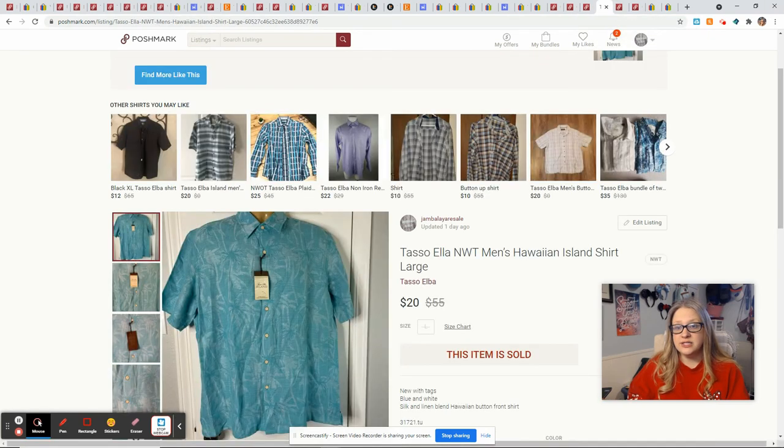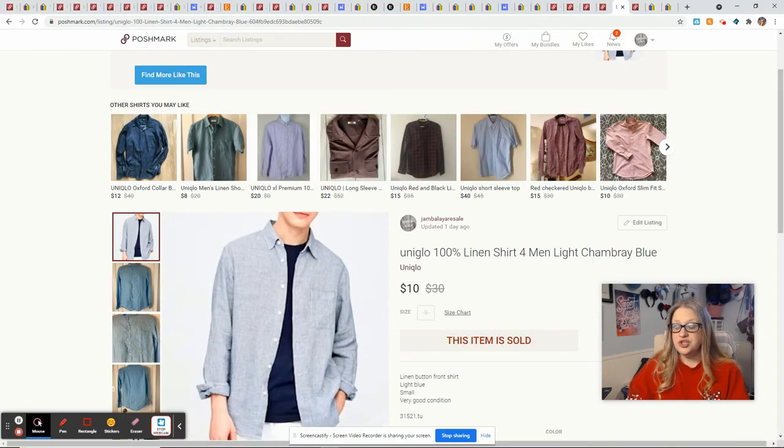This Tasso Elba Island shirt came in the ThredUp Men's Rescue Box — it was new with tags. Not necessarily a brand I would just pick up out in the wild, but since it was new with tags it ended up being a good sell. It sold for $20 and that gave me a profit of $15. This Unique Glow shirt also came from the ThredUp Men's Rescue Box — once again a brand I had never heard of. My friend Amanda Pruitt, who has a great YouTube channel, commented and told me that Unique Glow has stores down at Disney Springs. This ended up selling for $10 and gave me a profit of $7.05.